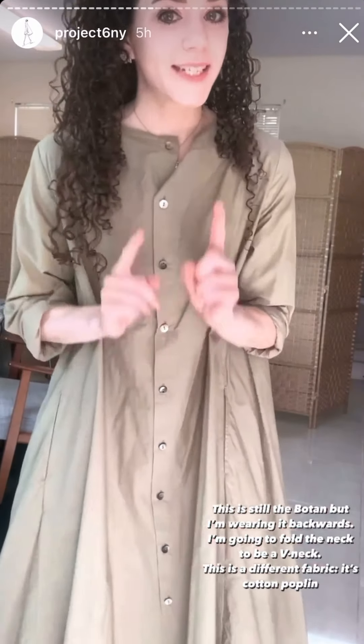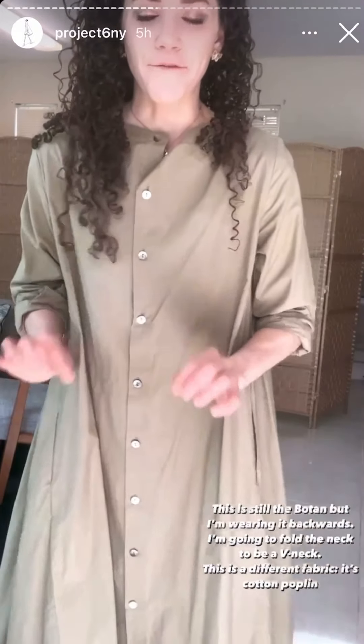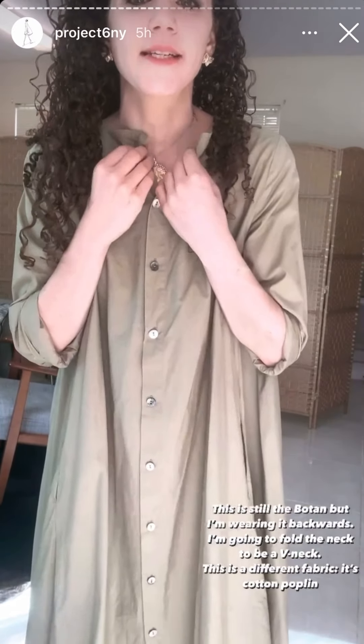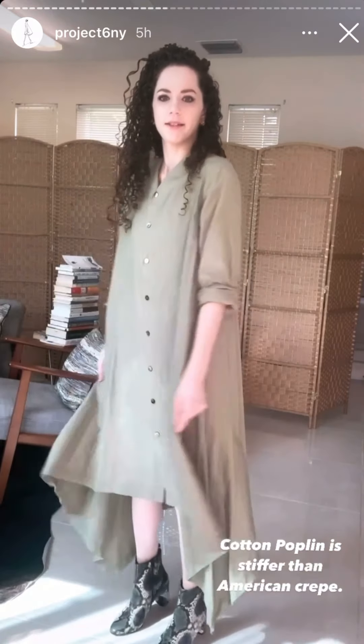Now I'm going to show you the Botan — I'm wearing it backwards now. This is also a different fabric and I'm just going to belt the whole dress. When you wear it backwards, I like to make this a V-neck like this. Wearing backwards means the buttons are in the front — it's still the same dress. This is the Poplin fabric, which is a cotton. It is stiffer, meaning the other one's more like a silky kind of dress.